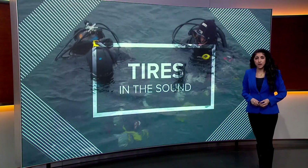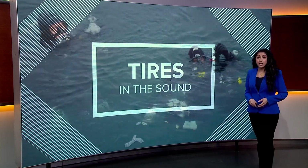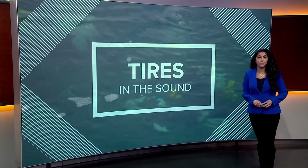Coming up tonight on King 5 News at 5:30, I'll go deeper into details with DNR about the cleanup, and we hear from local divers that are doing their part to try to keep the sound clean. In the King 5 studios for Environment Northwest, I'm Farah Jadron.